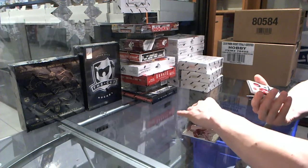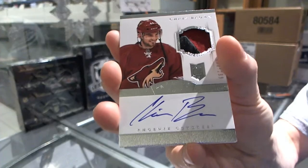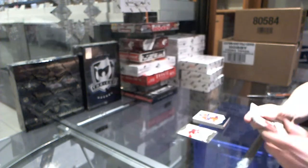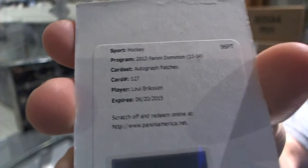We've got a two-color rookie patch auto, number 299 for the Arizona Coyotes, Chris Brown. And a redemption for an auto and patch, number 299 for the Boston Bruins, Loui Eriksson.